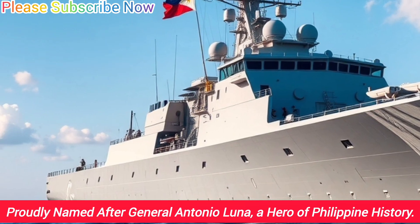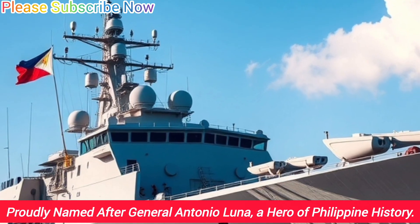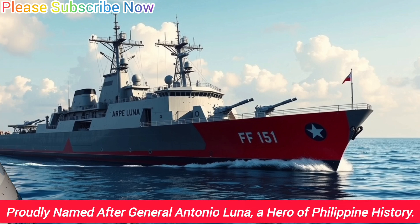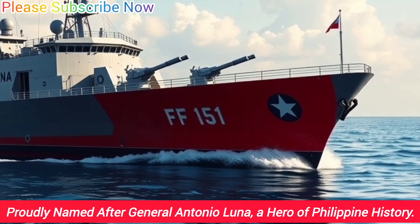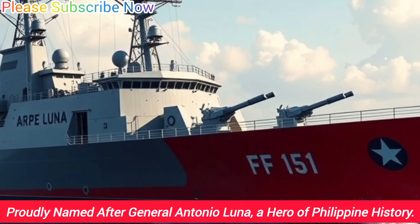The BRP Antonio Luna was built by Hyundai Heavy Industries in South Korea and was officially commissioned into the Philippine Navy on March 19, 2021. It is named after General Antonio Luna, a famous Filipino general who was remembered for his courage, leadership, and brilliance during the Philippine-American War.